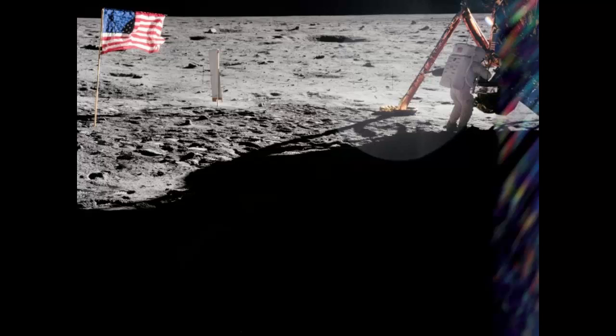Unique Perspectives: In a rare image taken by Buzz Aldrin, the U.S. flag flies as Commander Neil Armstrong works at the Lunar Module Eagle.